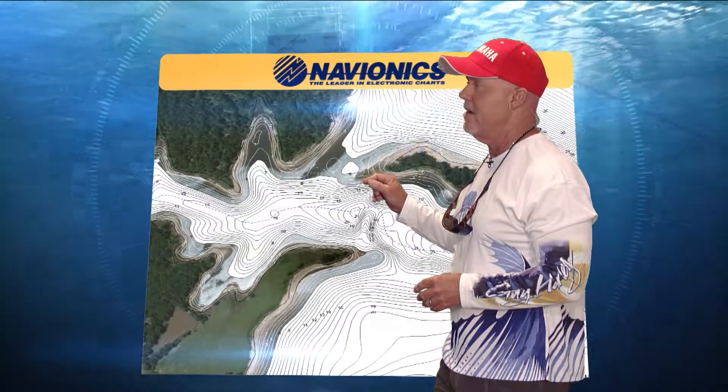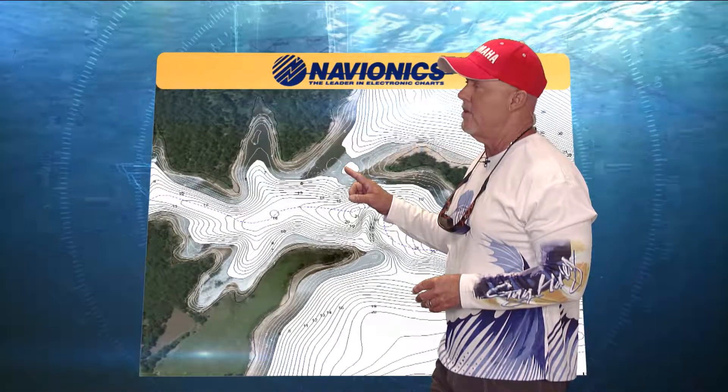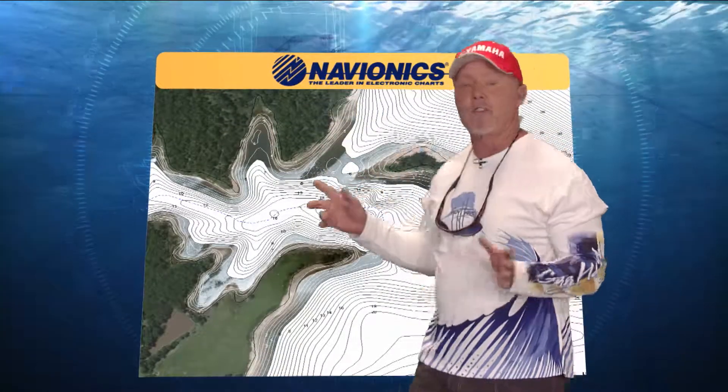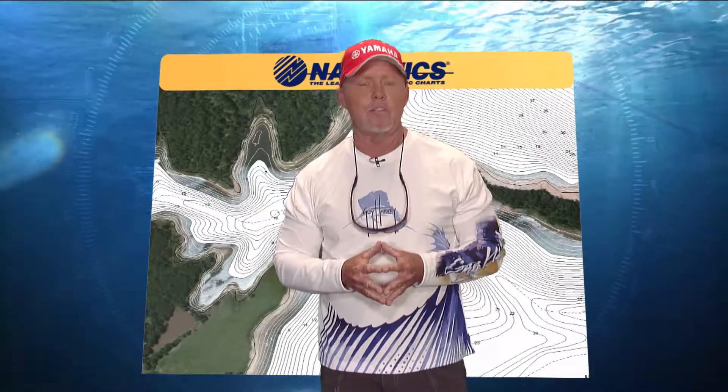You can see this is the deepest area, but depending on what happens with the water level, you might want to move up or down on these areas. Rick, we're going to fish that with a Carolina rig — isn't that what you told me?